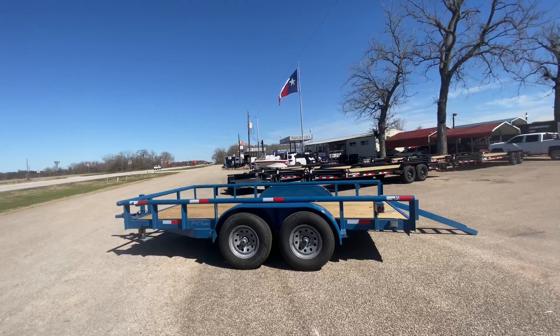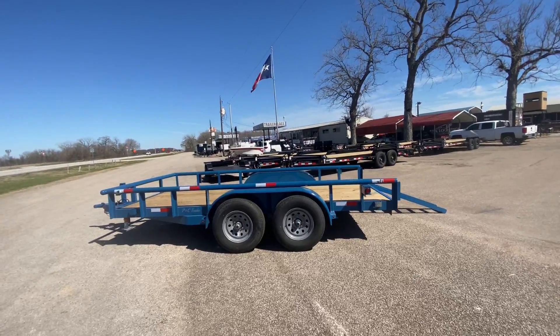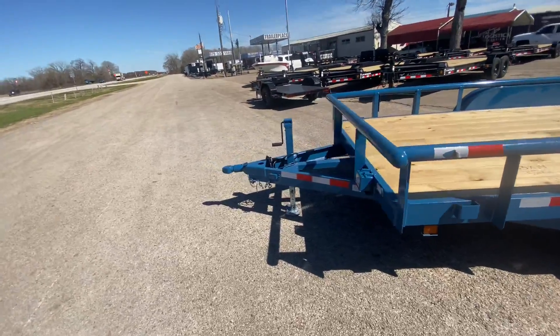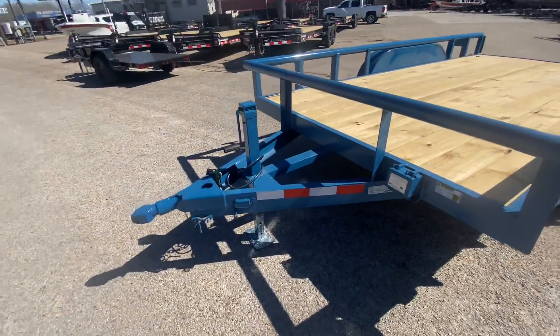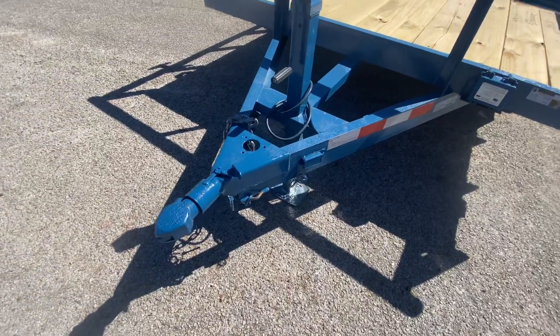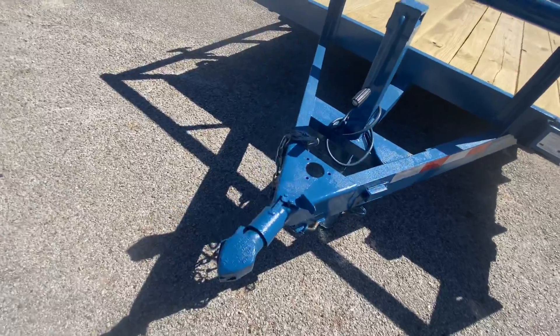83 by 14 P&C utility trailer. This trailer here is going to have a drop leg jack, a triple tube extended tongue, a bulldog style hitch, a breakaway brake system, and...